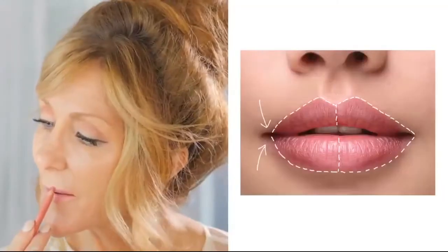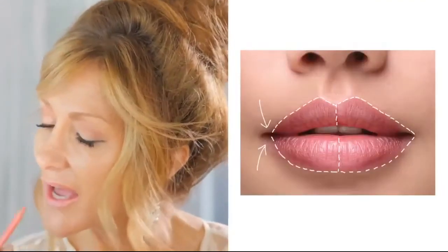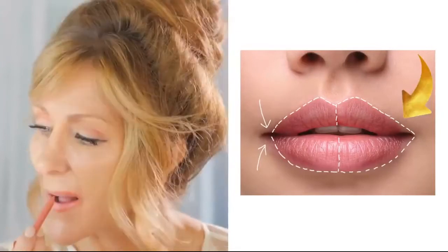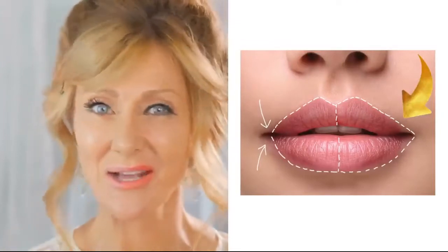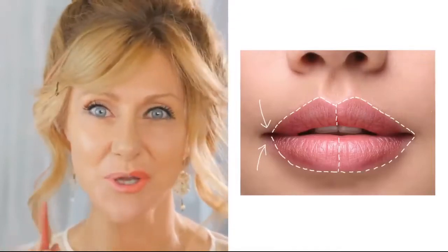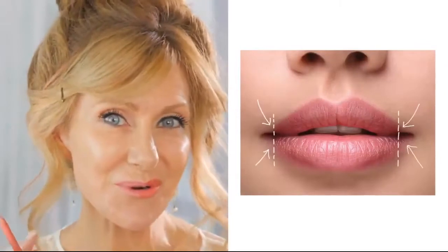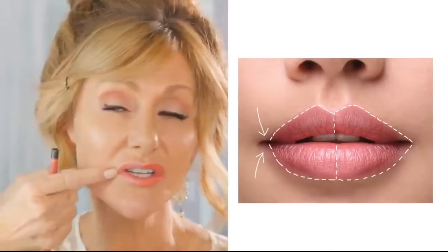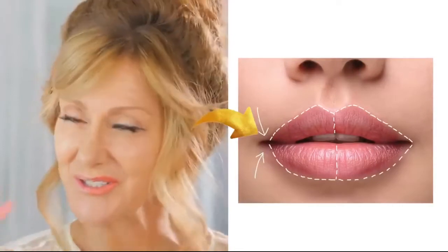We're going to move to our lips now and I'm going to do my lips the wrong way and the right way. The wrong way is to overline your lips all the way out to the side — this gives us old lady mouths. You're going to line your lips and take it all the way following along your lip line. That is lined all the way along my actual lips.